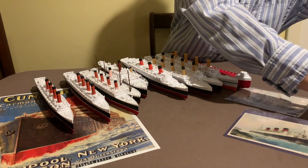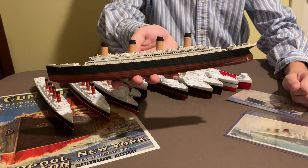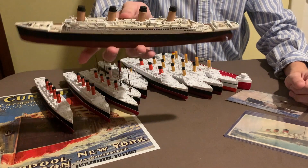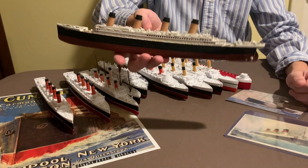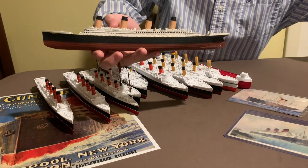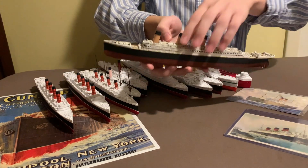And now for the last thing they sent me — this resin model of the RMS Titanic. Beautiful. This is one they don't actually offer in their shop. This was just sent to me as a token of friendship. This is just super well done, hand painted. You can see all the details — even on the railing you can see the detail there. You can even see two boats there for the lifeboats. Really high quality. And they even sent me this stand for it to sit atop. Incredibly high quality stuff.